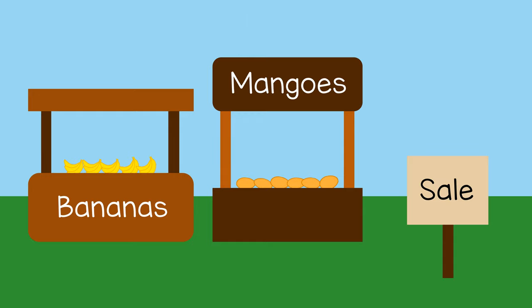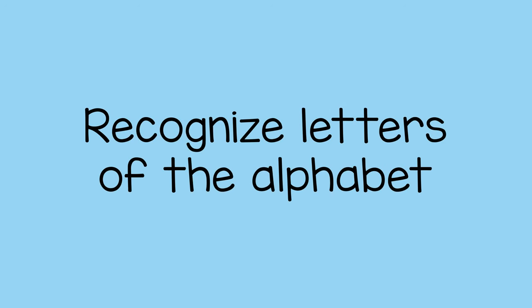Or you could ask, 'I see the letter B, where is it?' You also can encourage the child to choose a letter and you can try to find it. This activity will strengthen their ability to recognize the letters of the alphabet.